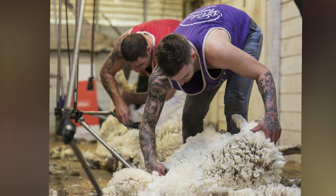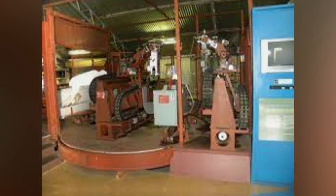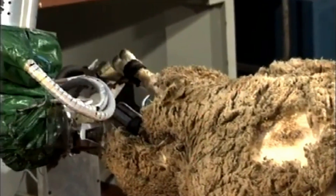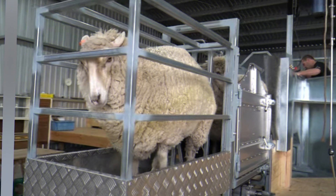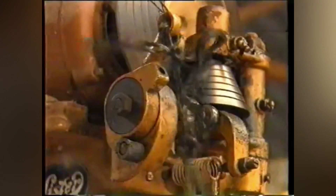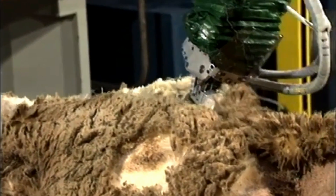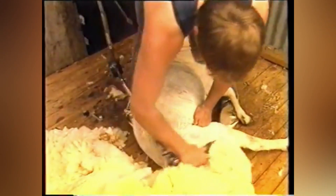Robotic sheep shearing machines may contain devices for automatic wool gathering after the shearing process. They are able to collect the sheared wool, clean it by separating it from debris or impurities, and package it for further processing or sale. The humane treatment and overall well-being of the sheep is given the utmost importance, with the machines constructed to minimize anxiety and discomfort, and designed with safety measures such as sensors or pressure-sensitive mechanisms to avoid injuring either the sheep or the user.